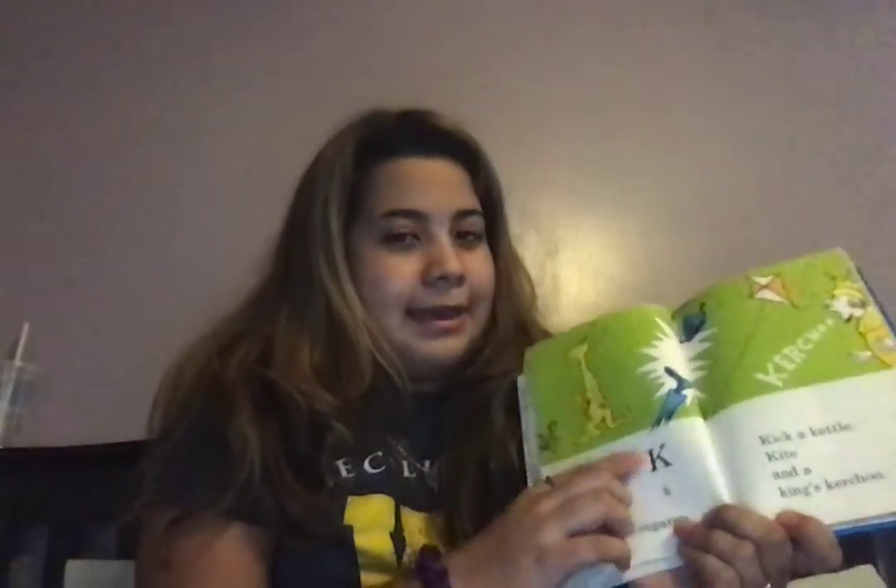Big K, little K. What begins with K? K for kite. Kite. And Catherine. Kitten, kangaroo. Kick a kettle, kite, and a king's kerchew. K for Catherine. Big L, little L. What begins with L? Left leg, lazy lion licks a lollipop.